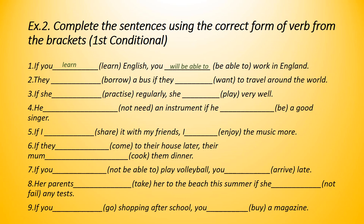Number two: they will borrow a bus if they want to travel around the world. Number three: if she practices regularly, she will play very well. Number four: he won't need an instrument if he is a good singer. Won't means will not — so he will not need an instrument if he is a good singer.